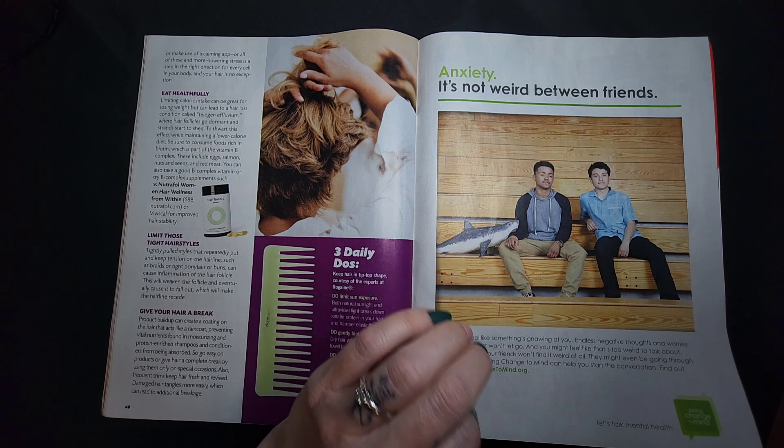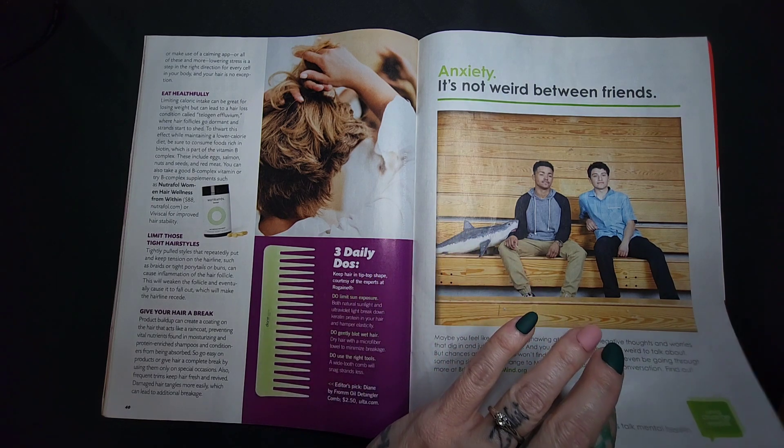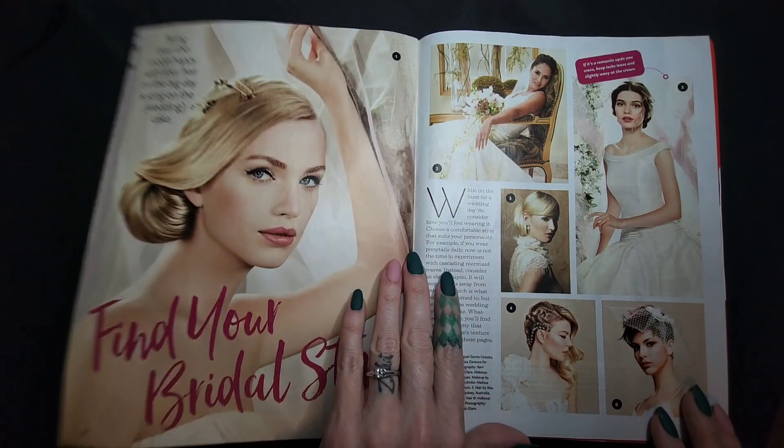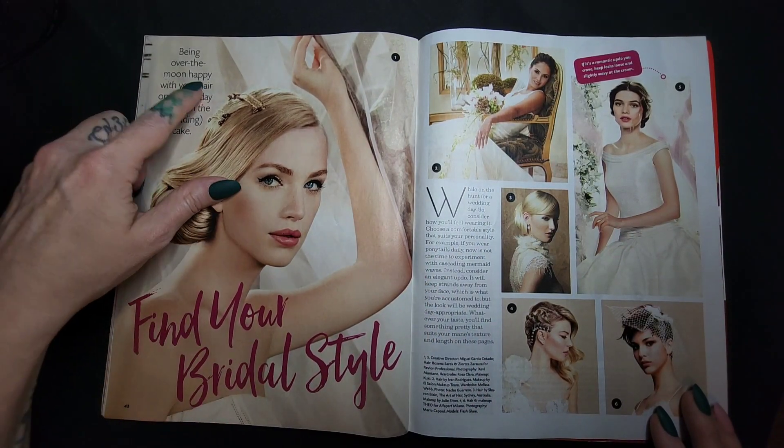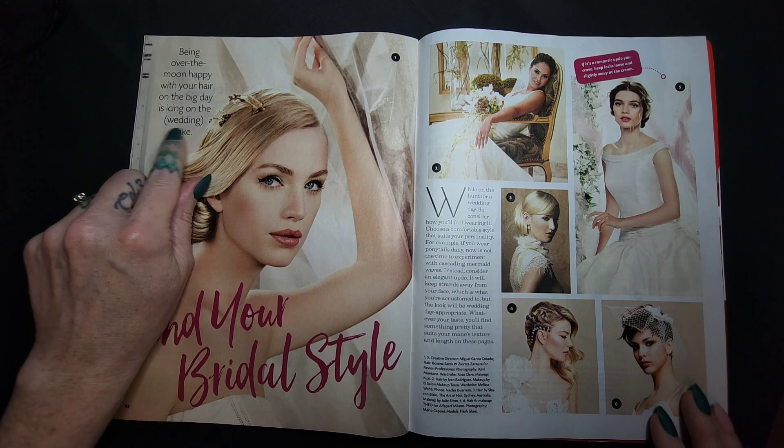Anxiety — it's not weird between friends, y'all. Anxiety is not weird at all; it's really freaking normal. Normalize it. Being over the moon happy with your hair on the big day is icing on the wedding cake.